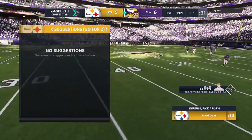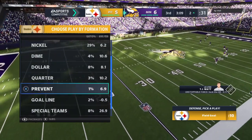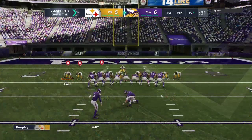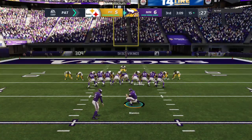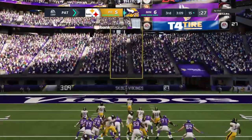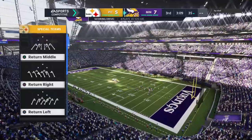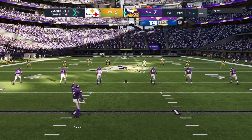That was another explosive run. One thing I've learned in this game — the offensive line has to get a lot of credit, but for big runs to occur, the wide receivers have to block well downfield. And you have to have a good guy carrying the ball too. You need that difference maker lugging the rock. The extra point is good, making the score Vikings 7, Steelers 5.